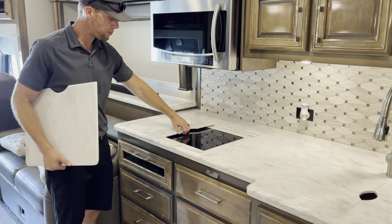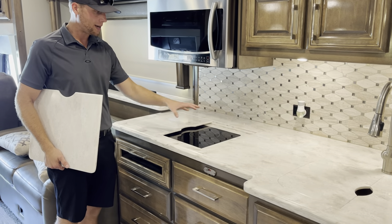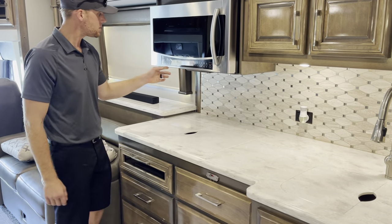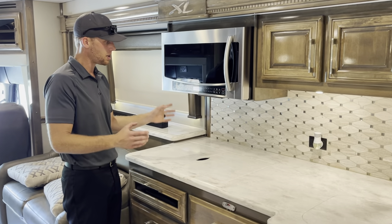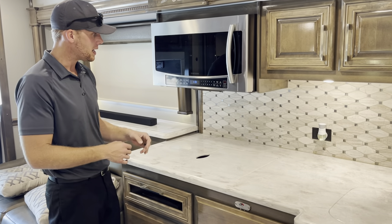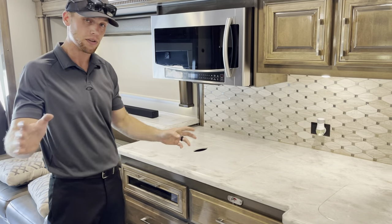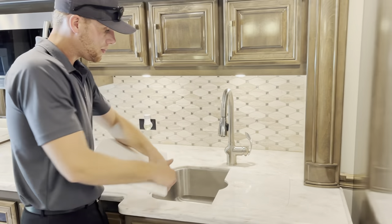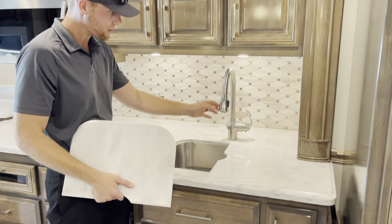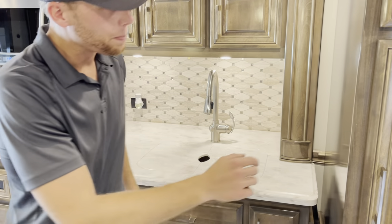It has a two-burner induction cooktop — any pot and pan that works with an induction system will work with this. It also has a Samsung microwave-slash-convection oven, so you can actually bake in it. Very clean, very neat, all stainless, matching the fridge. Over here you've got your sink — just a big stainless single sink with your faucet.